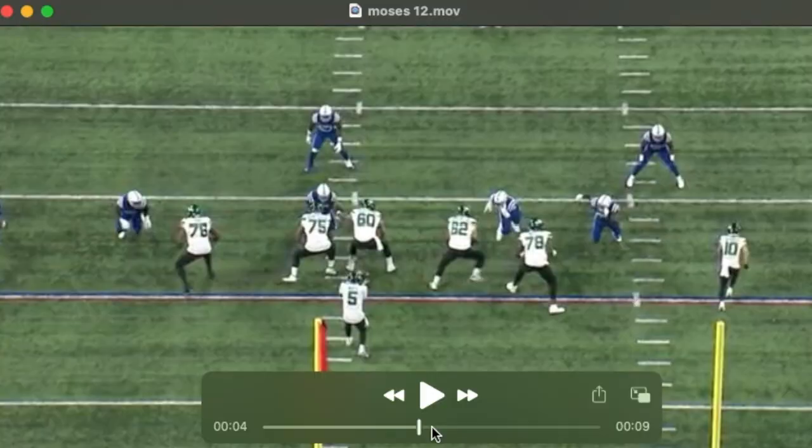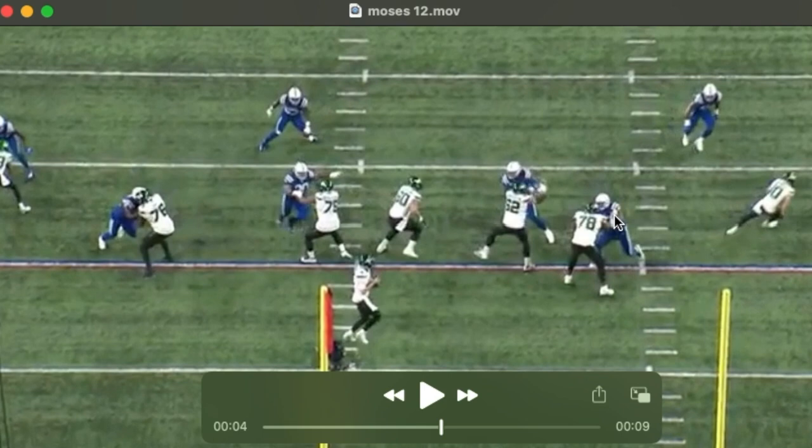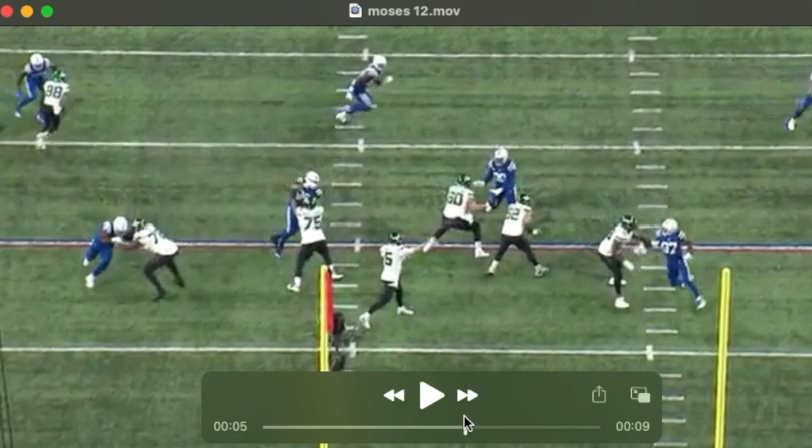He's going to win in pass protection nine times out of ten by virtue of hand placement. We've talked about his length, but you see it again here — just that perfect punch just underneath the shoulder, inside. And how that rocks the defender and stops his feet.